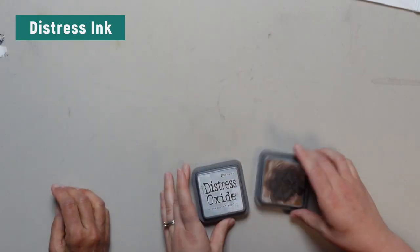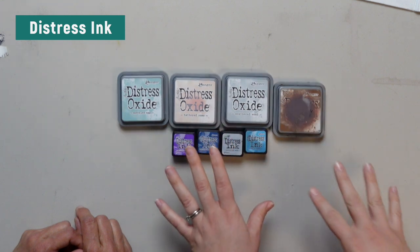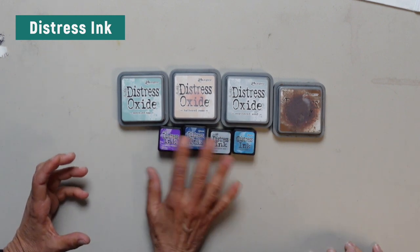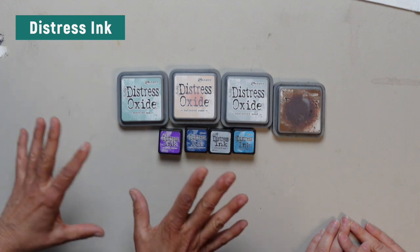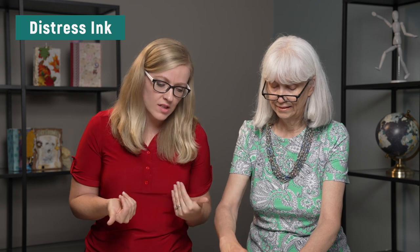Speaking of inks — this is just my small collection. What are Distress inks versus just regular inks? Distress is the Ranger brand; Tim Holtz is the designer. They're designed to change when you apply water, which is the coolest thing. Kathleen just made a video of how she dyes papers by smearing ink and water on glass — we'll link that. There are also all kinds of YouTube tutorials about how to use Distress products, including the difference between oxides and inks, as they're a little bit different.